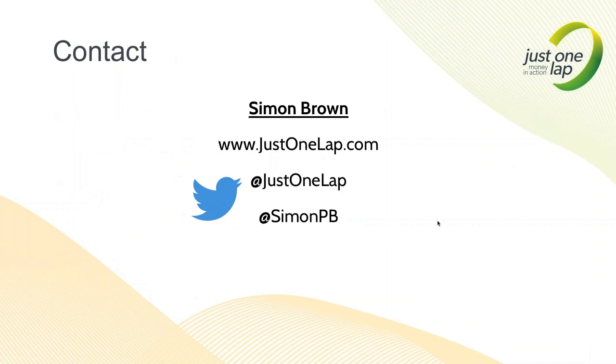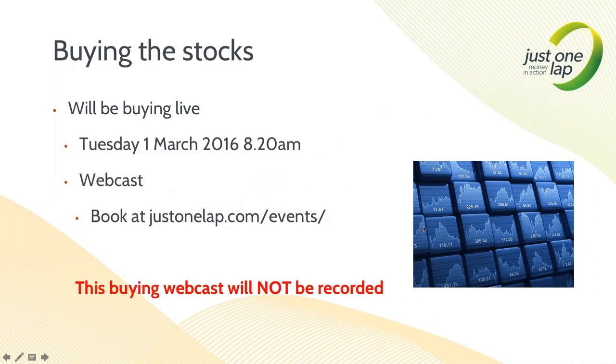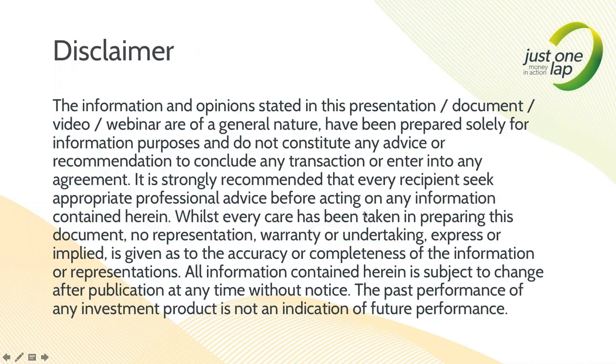Ladies and gentlemen, we are hitting up against our time. Apologies for crashing the system. I'm going to get this video online this evening, try to do it in the next two hours - I can promise it will be there before you wake up, around 9 or 10. It will be on the justonelap.com website and the email will get automatically sent to you. If you're up tomorrow morning, you can watch me scrambling to buy 14 of the shares - because Resilient is already owned. Ladies and gentlemen, I hope you have a great evening further. All the best.